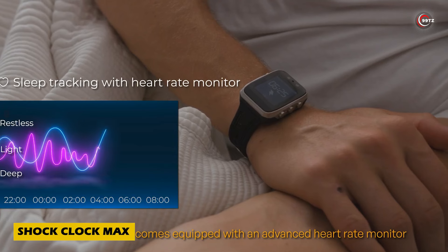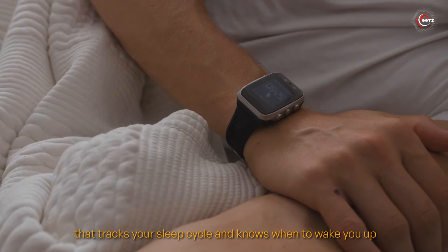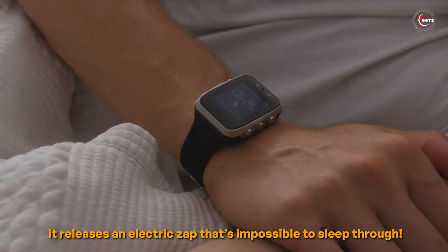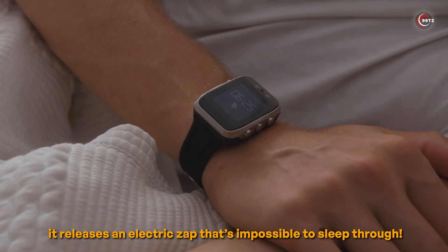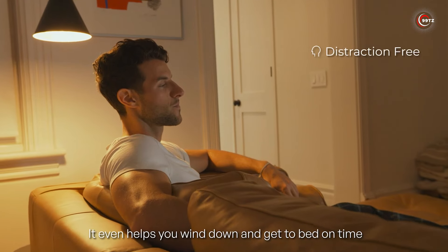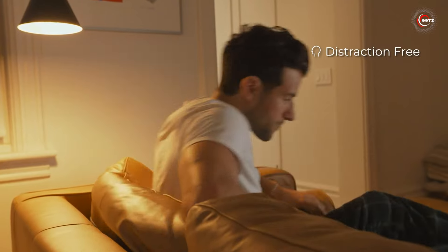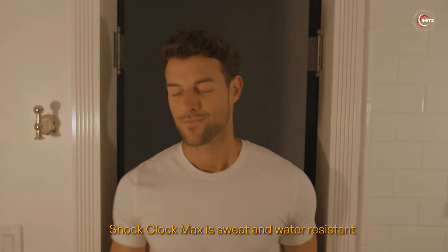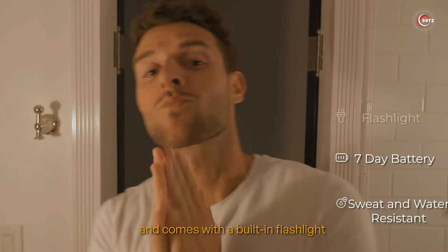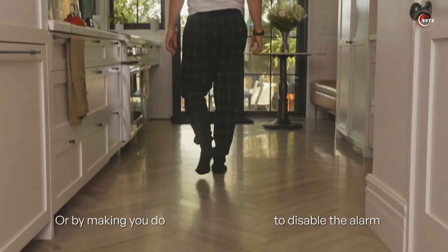Energize your mornings with Shock Clock Max. Say goodbye to groggy wake-ups and hello to an electrifying start to your day. This innovative device wakes you up at the optimal sleep phase, ensuring you rise refreshed and ready to tackle the day. With advanced analytical systems, it helps improve your overall sleep quality by recommending the best times for a nap. Plus, its built-in backlight is perfect for nighttime bathroom trips. Get charged up with Shock Clock Max for just $120.